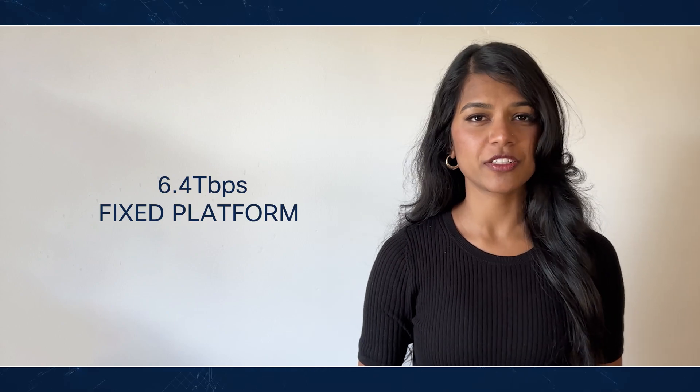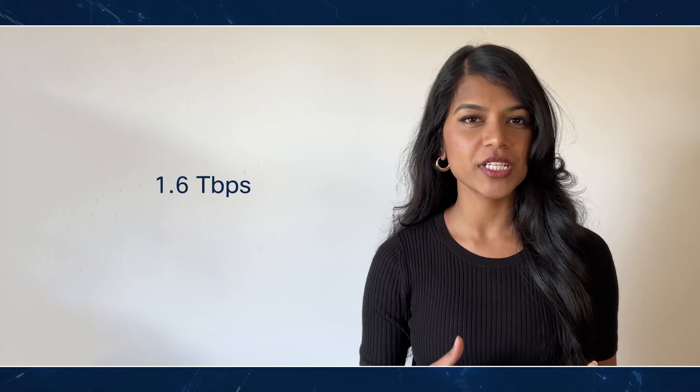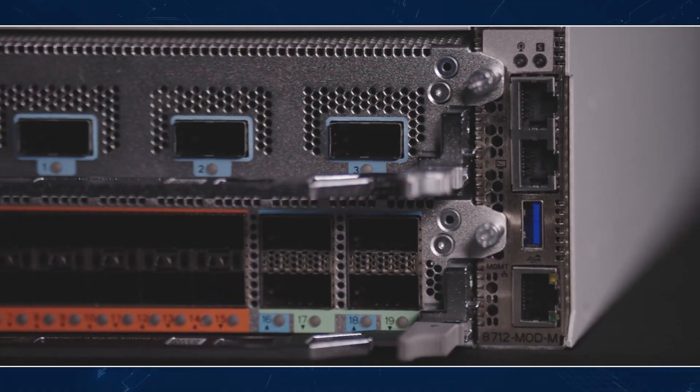To conclude, our new product is a 6.4 terabit fixed platform with four modular port adapters at 1.6 terabit each. Step into the future of networking with Cisco and connect to a world of possibilities.